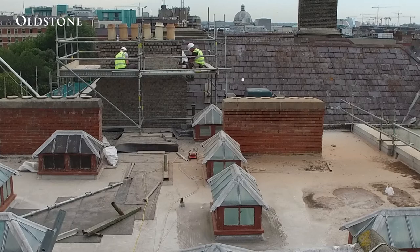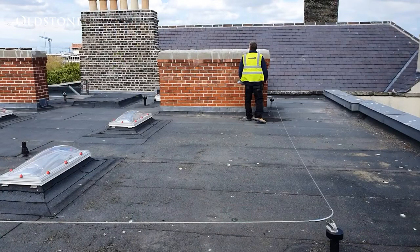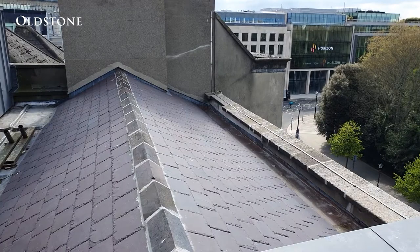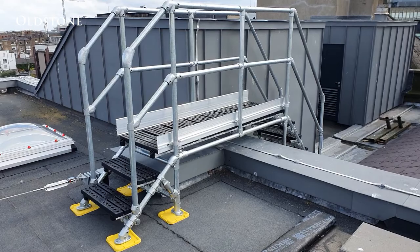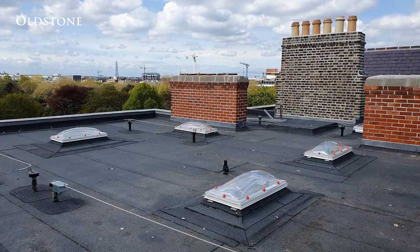Works at roof level involved replacing the flat roof on number 54, and the pitched roofs were reslated on number 55. New zinc cladding was installed to the plant room, along with new roof lights. A full restraint system was also installed.